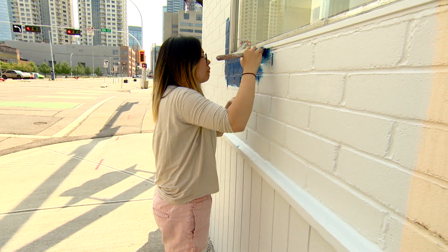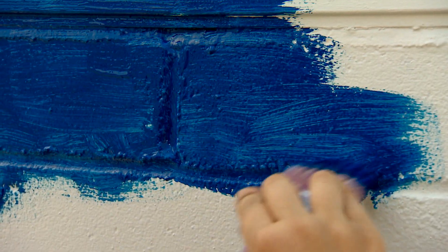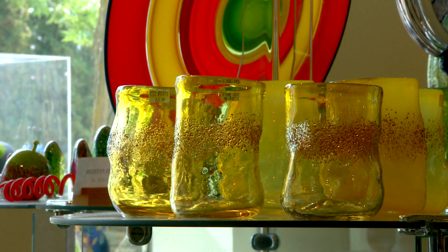Treating the character of the building like a person. We really feel that having a mural on the exterior of our building will just bring a lot more people inside the craft council to see the talented artists that we represent from across the province.